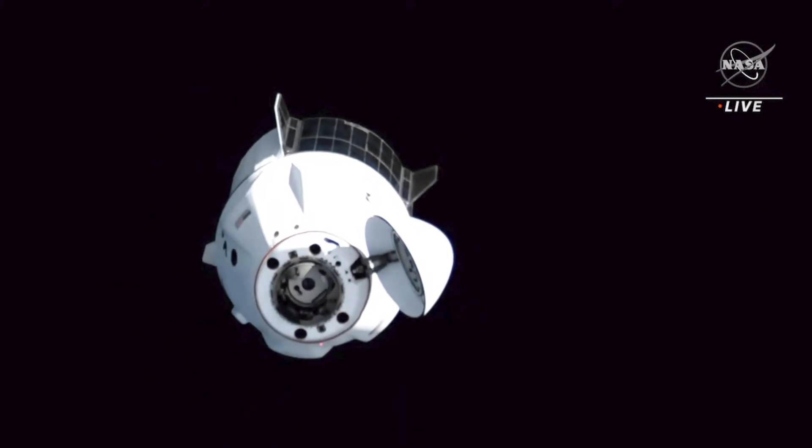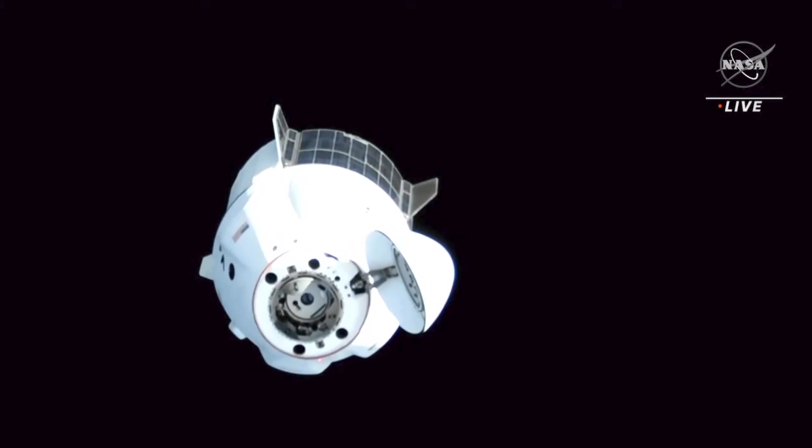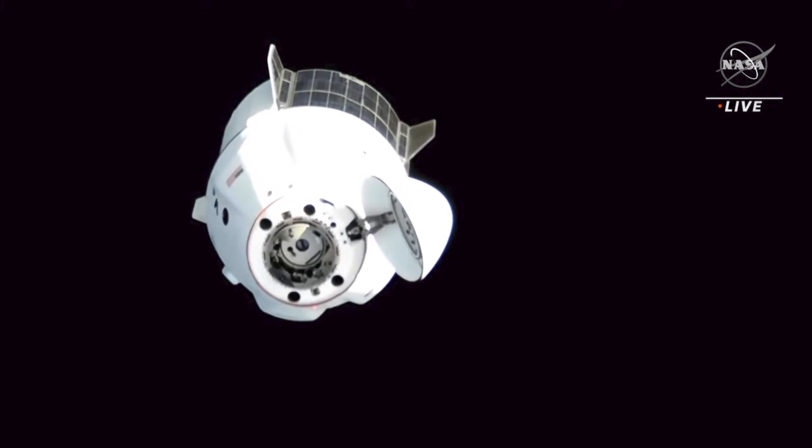Houston Station is complete with our review of steps 5 and 6, and we are ready for docking. Houston copies all, and at waypoint 2, Dragon will briefly pause.